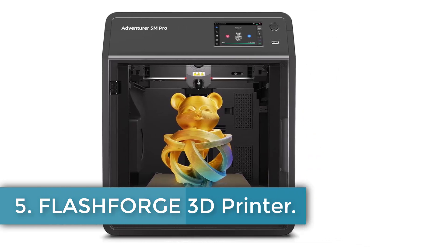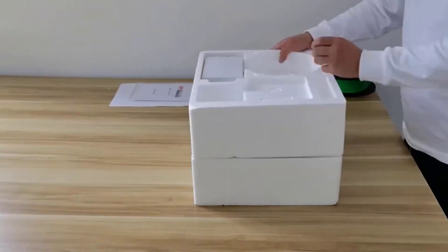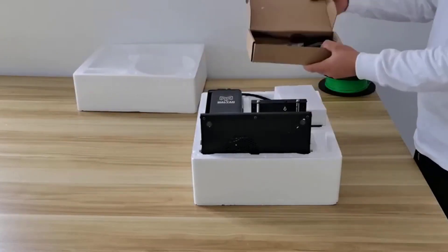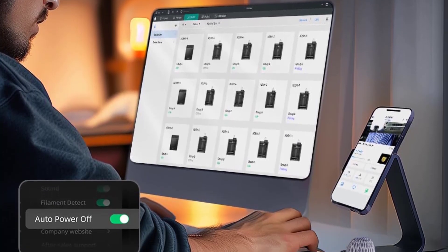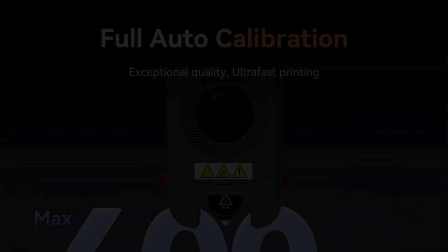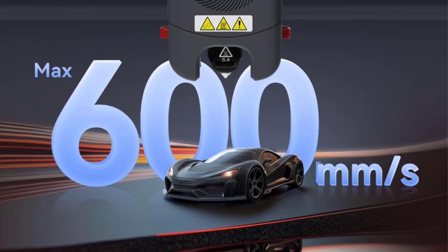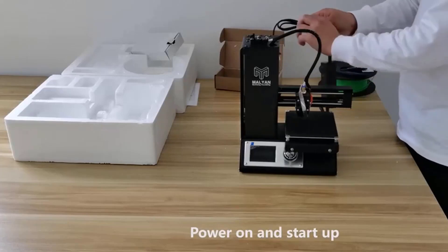Number 5: Flashforge 3D Printer. The Flashforge Adventurer 5M is an advanced 3D printer designed to cater to both beginners and experts, offering innovative technology and craftsmanship to bring creative ideas to life easily and stress-free. It supports a variety of materials including PLA, PETG, TPU, PLACF, and PETGCF, with additional enclosure requirements for ABS and ASA. Equipped with a fully automatic one-click leveling system, it eliminates the need for manual calibration, ensuring flawless first-layer printing effortlessly. The Core XY all-metal motion structure allows for high-speed printing with stability and low noise.